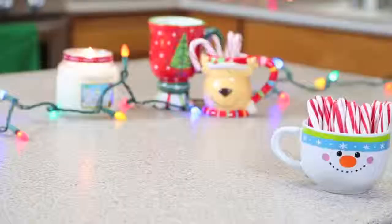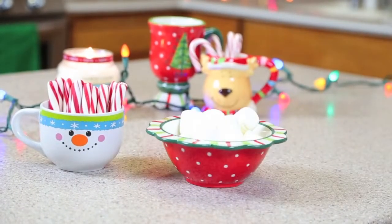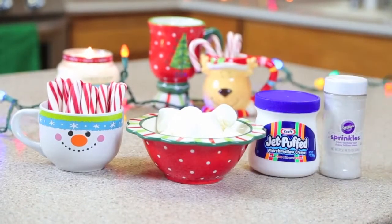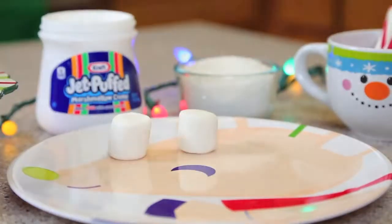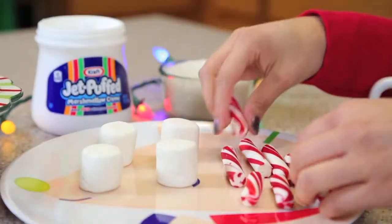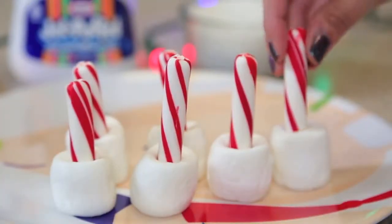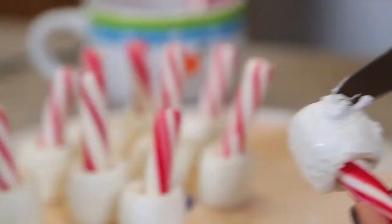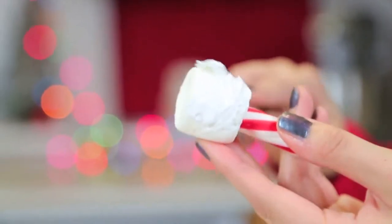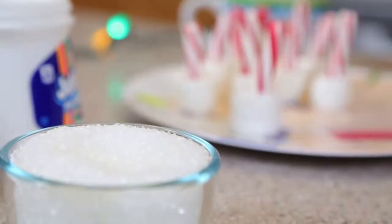For these adorable marshmallow hot chocolate dippers, you're going to need candy cane sticks, some regular sized marshmallows, some marshmallow fluff, and some sugary white sprinkles. Start off by breaking some of your candy cane sticks in half so they work better with the marshmallows, and then stab them right into the marshmallows so they stand up straight. Then take the marshmallow cream and coat each marshmallow so you can dip it right into your sugar crystals — it sticks and looks like snow.